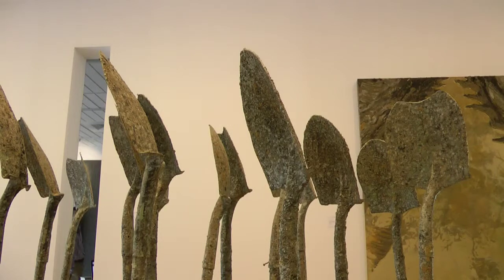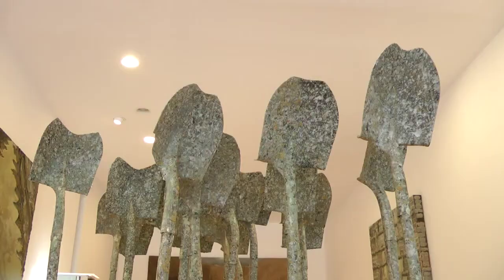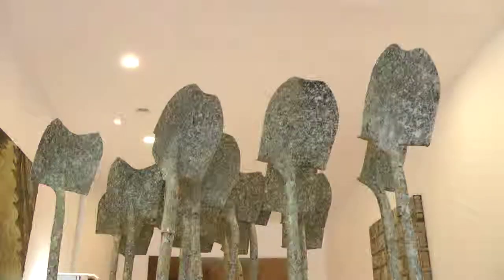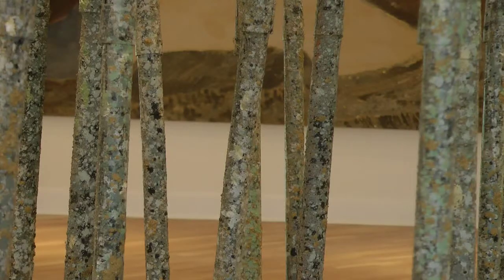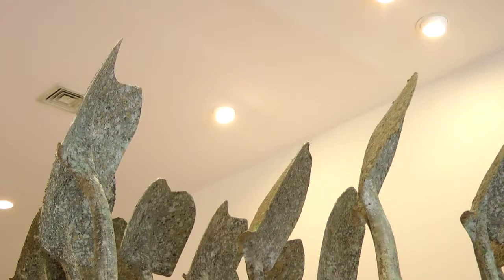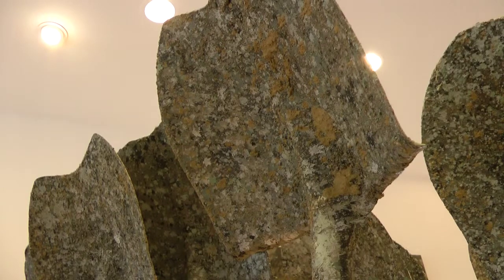This is an installation called Cultivo, meaning cultivated. The message that he's trying to convey here is extending the mediums that he uses in his work. As you can see, he covered the shovels with the same mediums — ashes, sand, dirt, and whatnot. Now what he's going into is going into the actual tools.